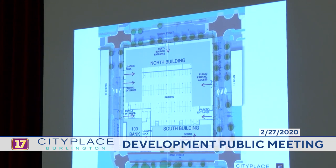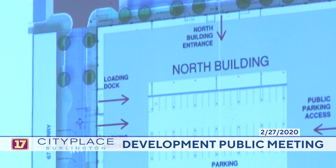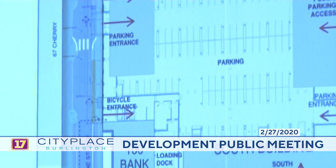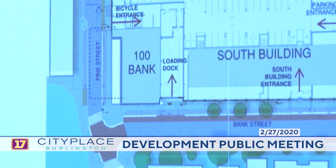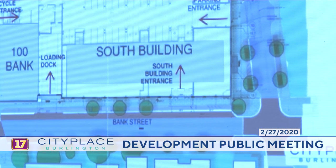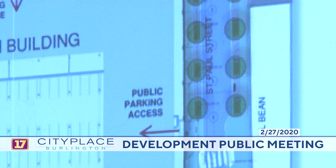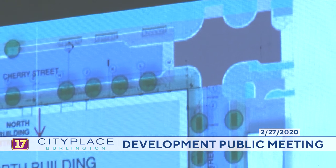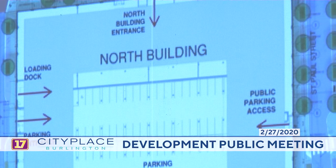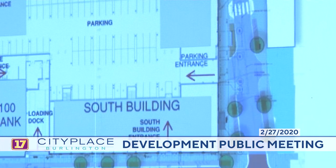I'm going to invite Kevin Warden up from Engineering Ventures to talk about the new streets, civil, and stormwater. As you can see on the left, there's a new Pine Street connecting Bank to Cherry that passes under 100 Bank Street. There's also a new St. Paul Street. The south half of St. Paul was angled to better align with the existing St. Paul and Bank Street intersection. From a streetscape perspective, it's very much the same as before. The Great Street standards have been updated in the City of Burlington, and these plans now incorporate those standards.